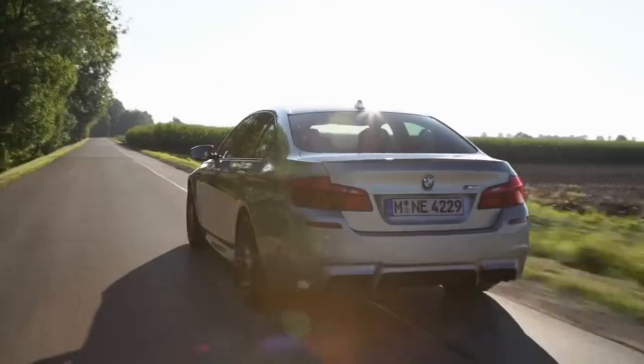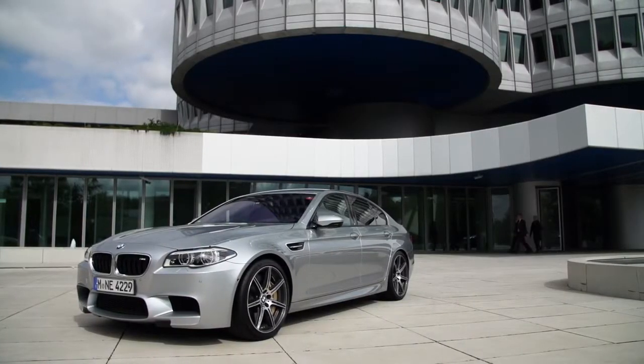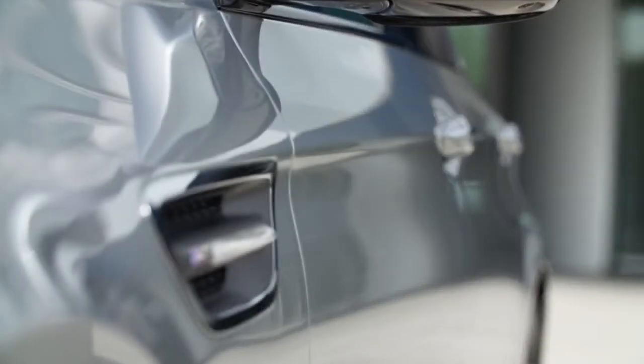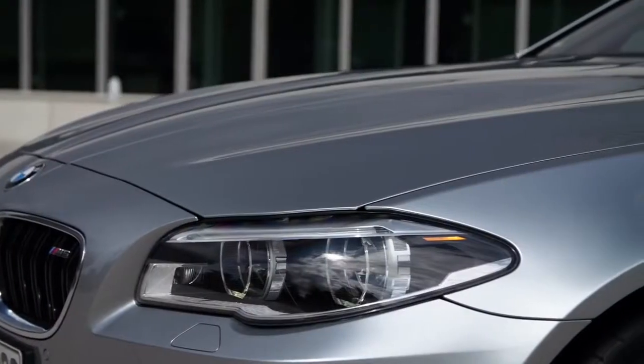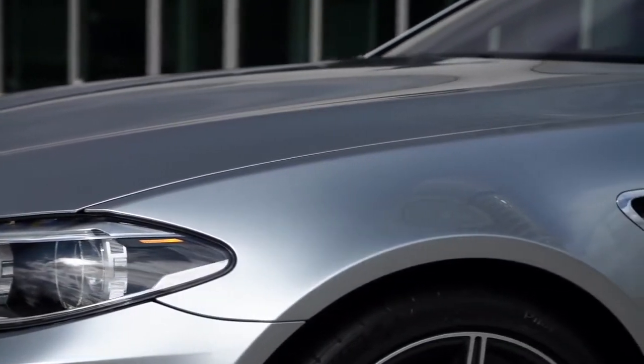The most exclusive one is called BMW Individual Pure Metal Silver. Already, the paint material for this chrome-like special effect coating is 40 times more expensive than the coat in the baseline. Because of its very unique characteristics — for example, the light-dark effect — both customers and designers love it.